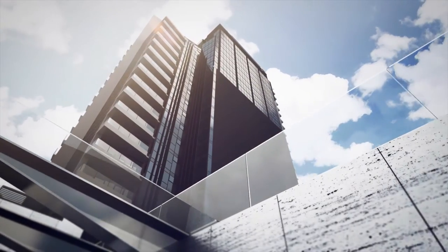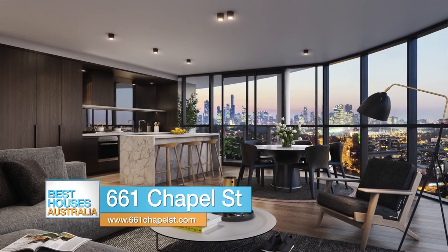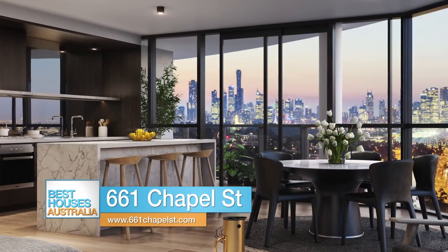We've got all the way up to four bedrooms. One bedroom starting at $546,000. Two bedrooms starting at $796,000. Three bedrooms starting at $1.6 million, all the way through to the penthouse, which is $6.7 million.